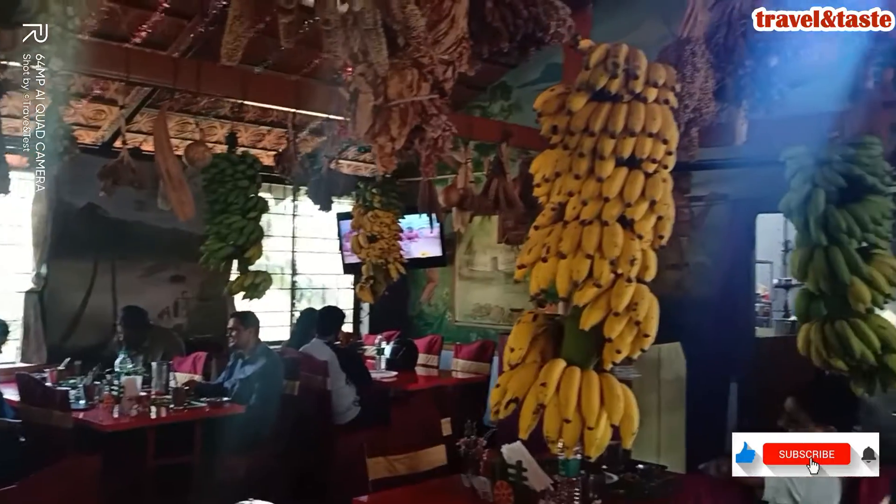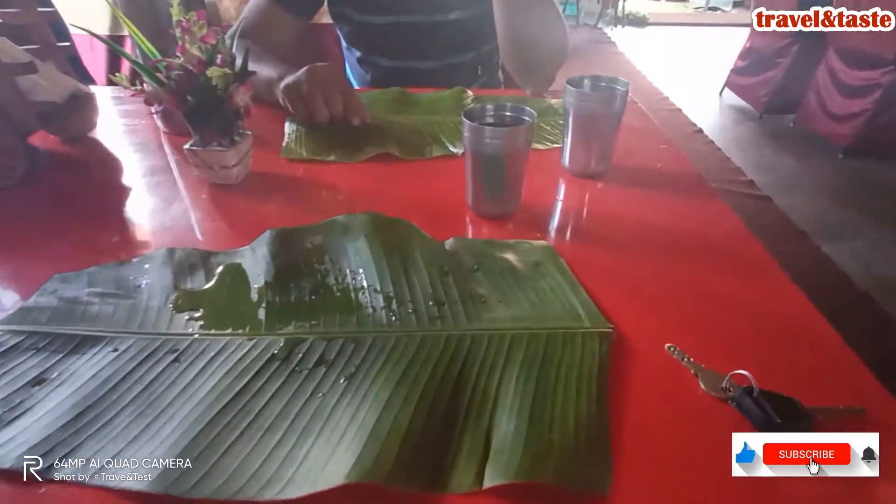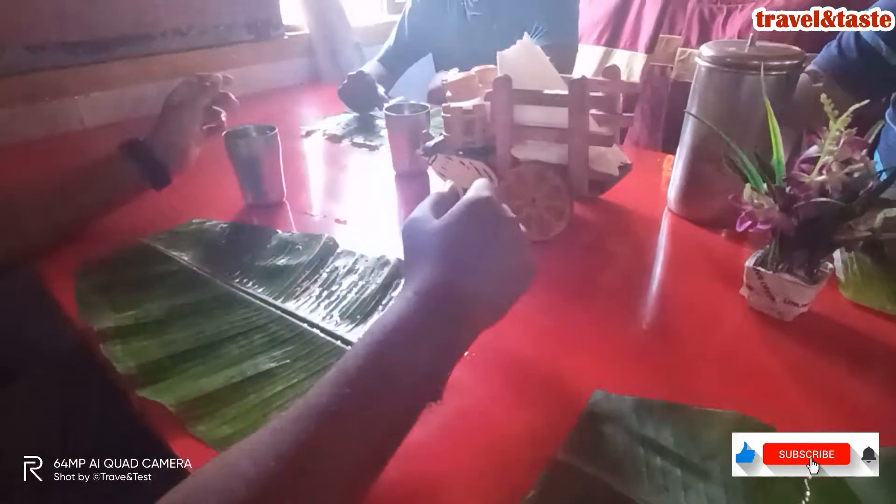This is very unique — the banana leaf is put in place of a plate at the hotel. They have given us a banana leaf and we will eat on it. They have not given any plate here.